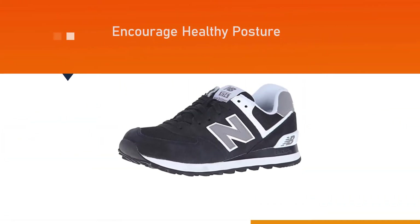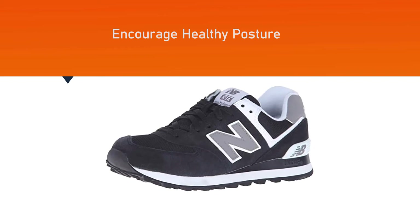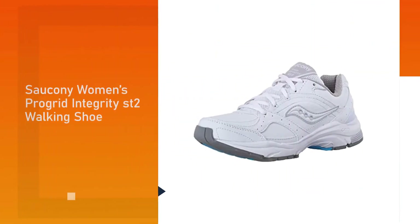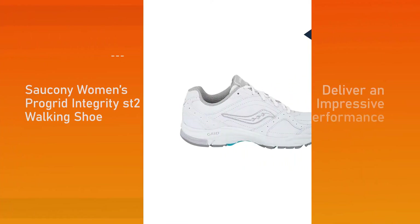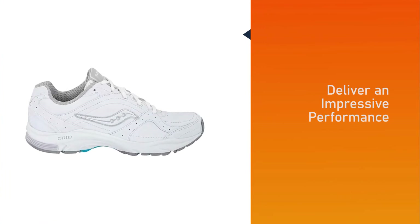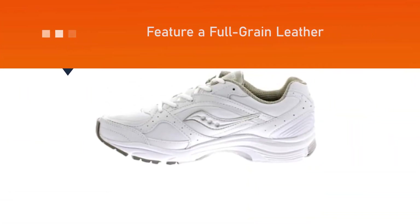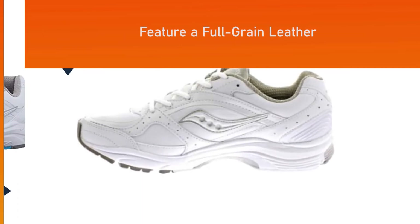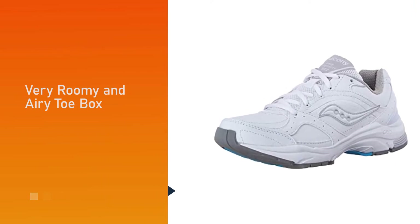Number three: the Saucony Women's Pro Grid Integrity ST2 Walking Shoe. The best thing about these shoes is the look and feel they bring to the table, delivering impressive performance to all users. They feature full-grain leather with a very roomy and airy toe box, and a design that fits comfortably around your foot.